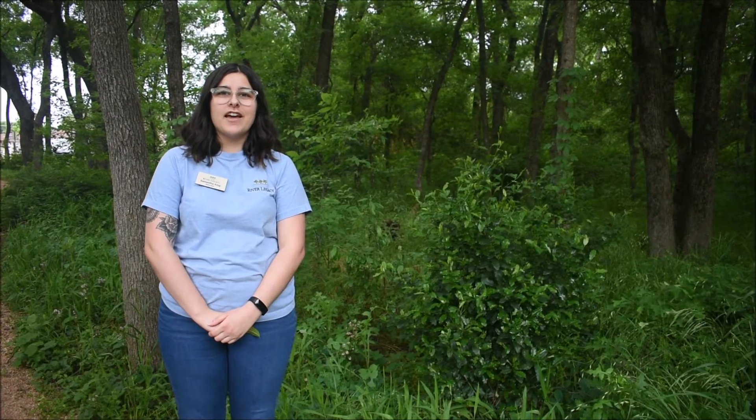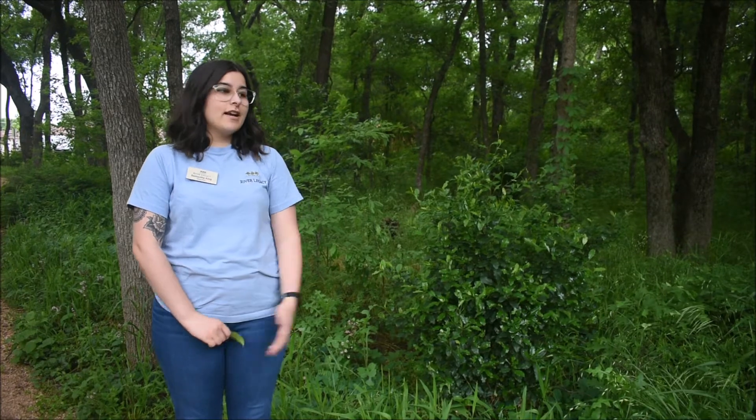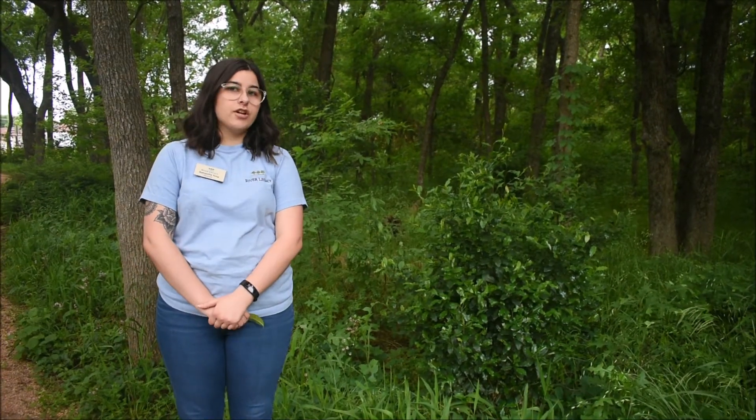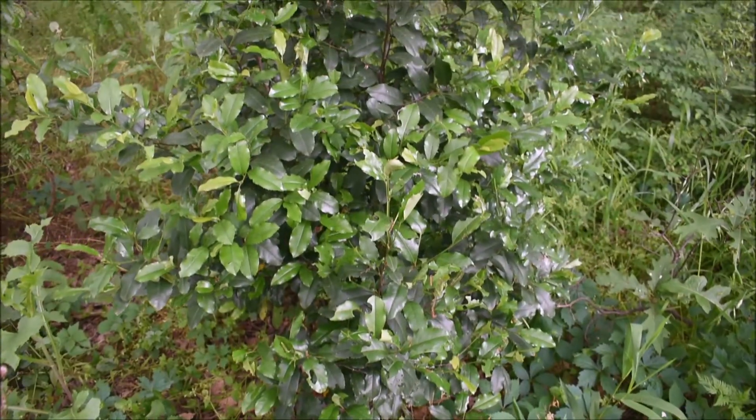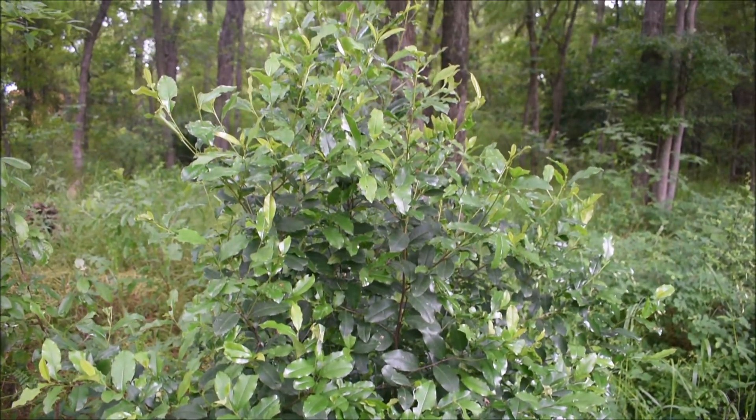Hi! Welcome to Fun Fact Friday at River Legacy Nature Center. My name is Samantha. Right next to me here is a cherry laurel tree. These trees stay pretty short — they don't get too large like your oak tree or other trees.